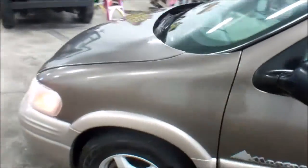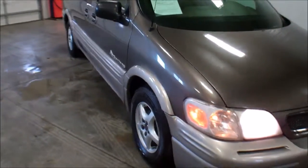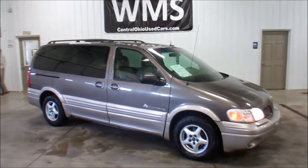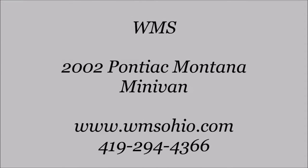Again, this is Andy from Wyandotte Motorsales, WMSOhio.com, showing an 02 Pontiac Montana. This van has 120,000 miles on it, going around for about $6,000.